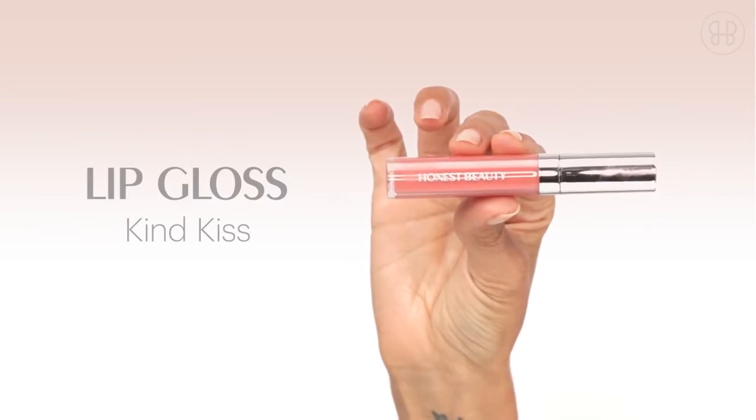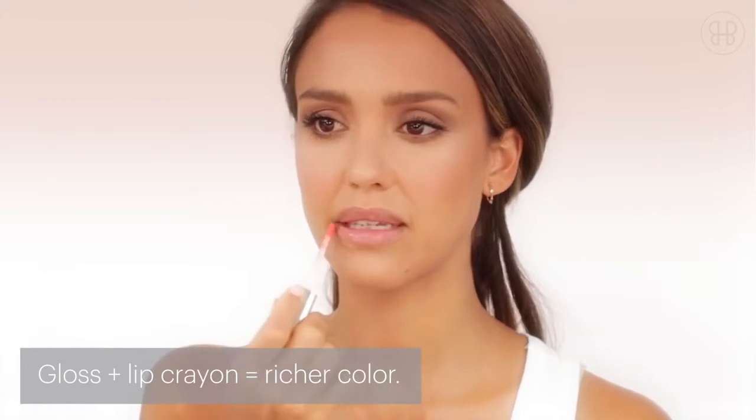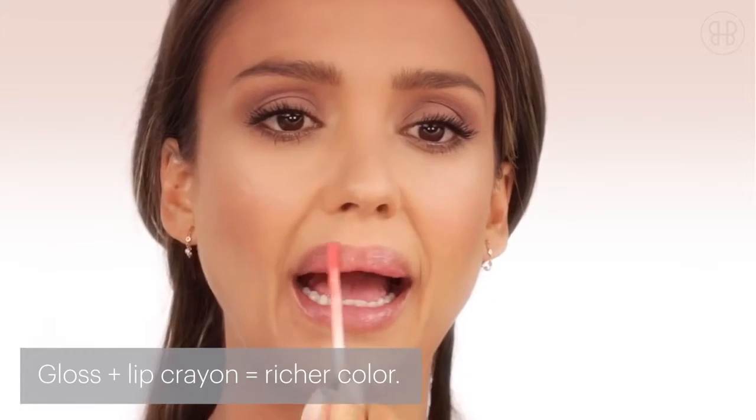Kind Kiss is great by itself, but it's also great layered on another color. So if you want a stronger lip, choose any color, and Kind Kiss on top of it will give your pout that nice little punch.